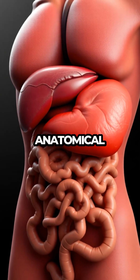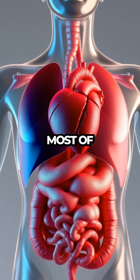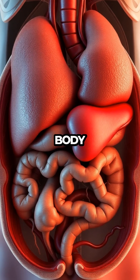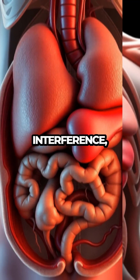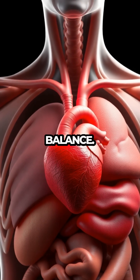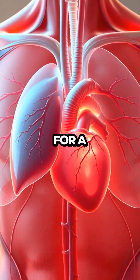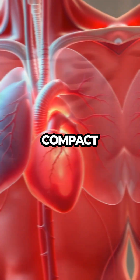This efficient anatomical arrangement exemplifies how the human body makes the most of its available space. By strategically positioning organs, the body ensures that all systems can operate without interference, maintaining harmony and balance. This spatial planning is a testament to the body's evolutionary adaptation, allowing for a high degree of functionality in a compact form.